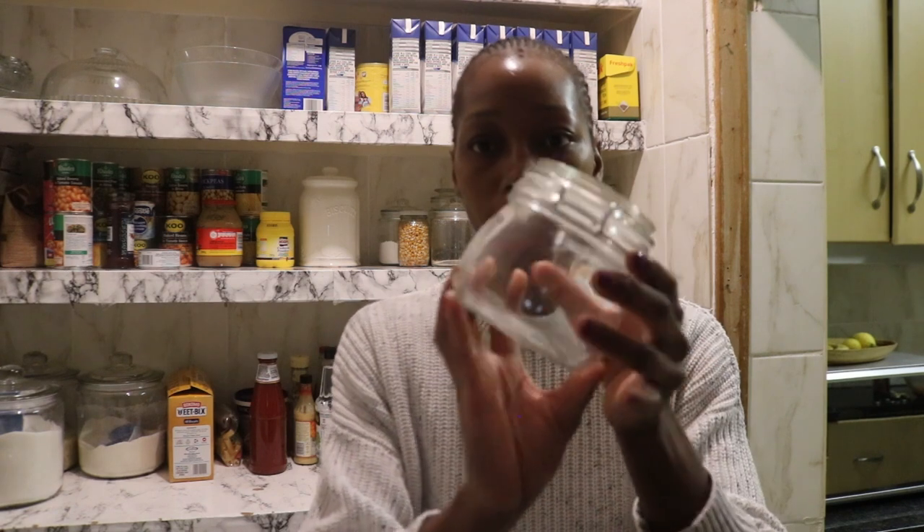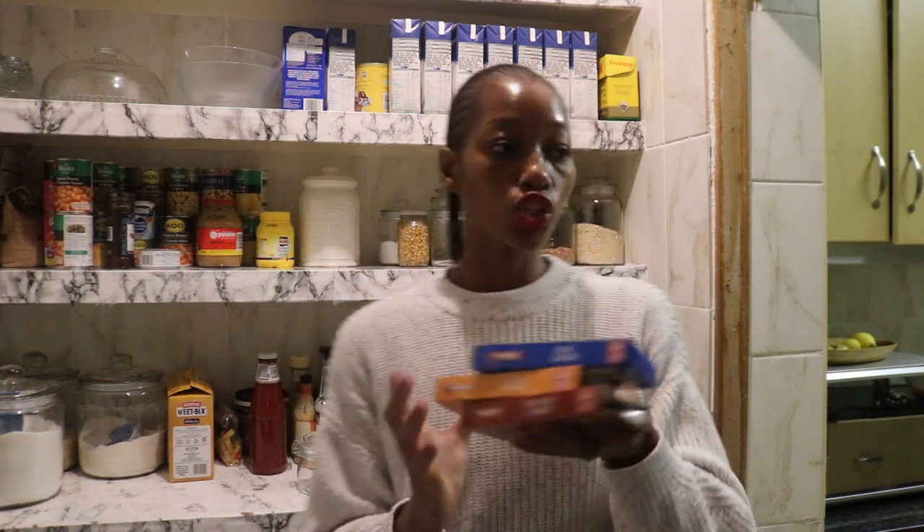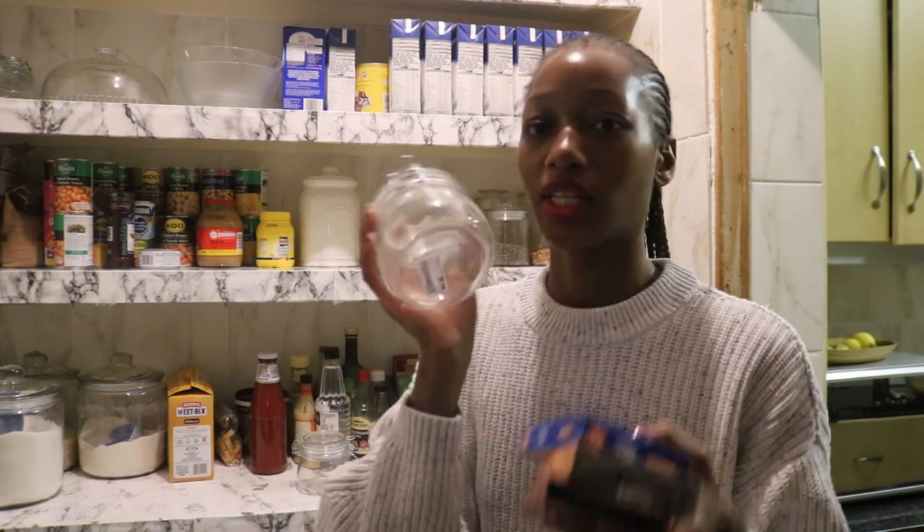I'm in the pantry and the lighting in here is not the best for making videos — I didn't want to set up my ring lights. I just wanted to show you guys what I bought from Mr. Price for the pantry. I got these clamp jars. I got three of them for the stock, but I don't like how they look, so I want to put all of the stock in each one.